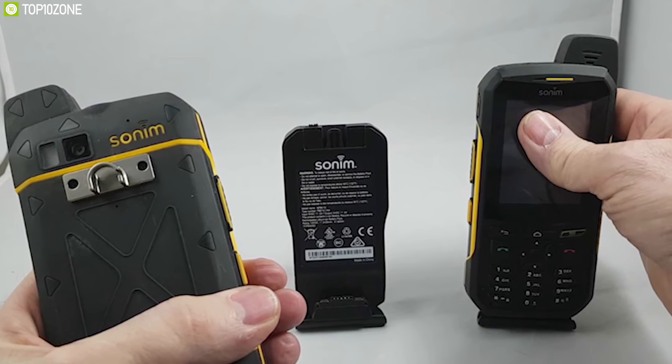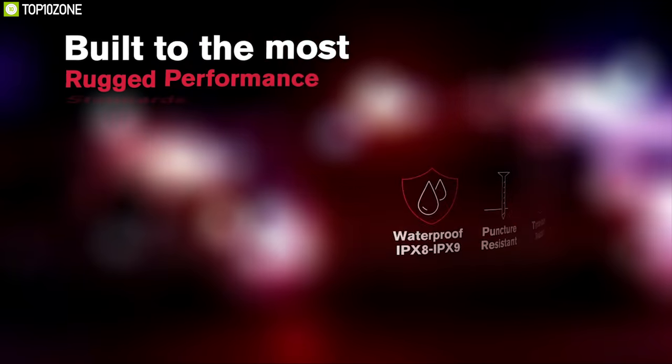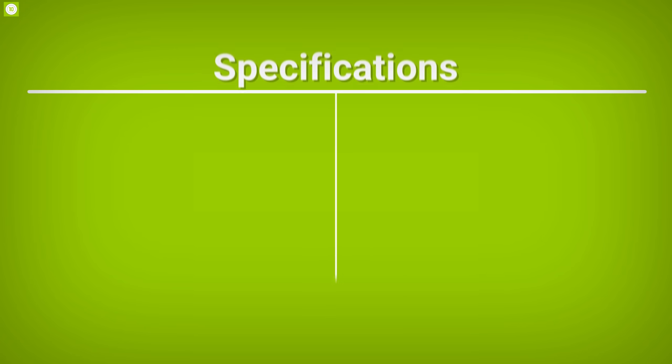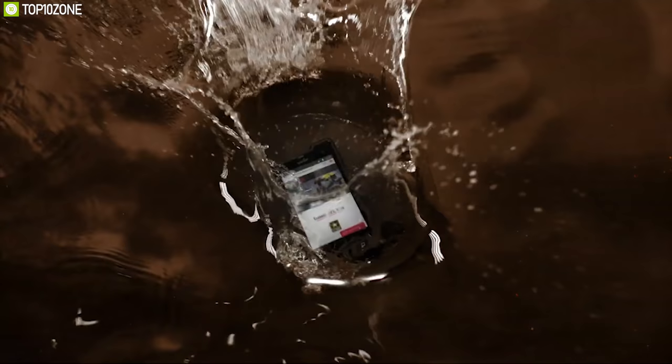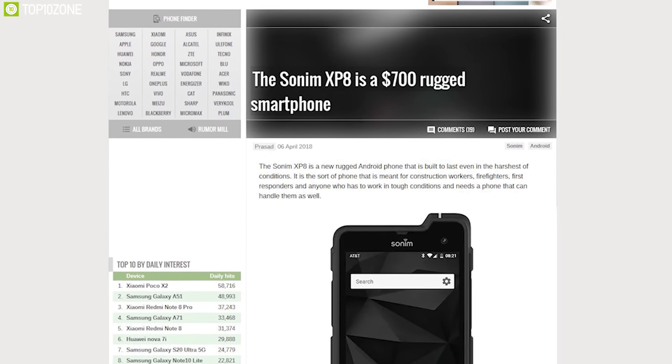The Xp8 has a detachable 4900mAh battery that supports Quick Charge 4.0 via its USB Type-C port, letting you use the phone for a long time. The Sony Xp8 is durable enough to withstand harsh outdoor environments, and you can get it online.